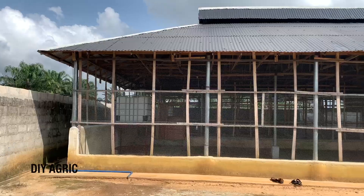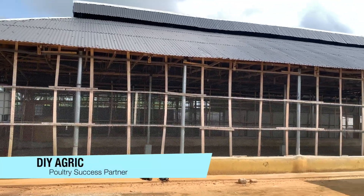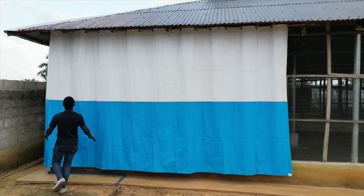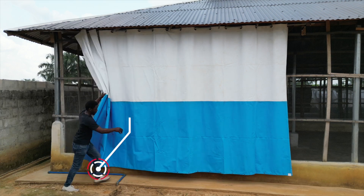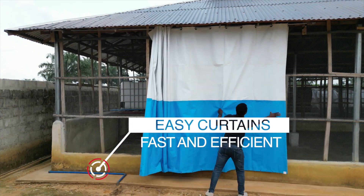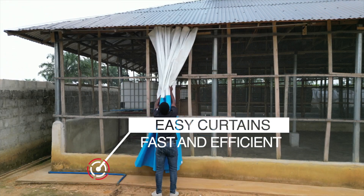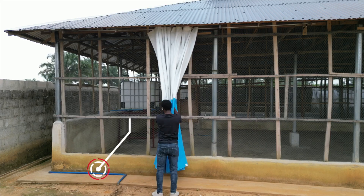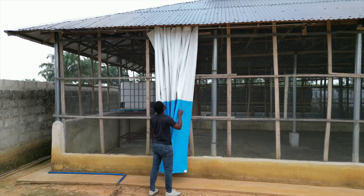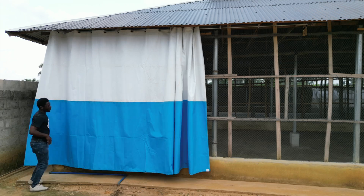This is the first genius idea I wanted to steal from this project. You can see the way the curtain is being pulled. Probably you're on the farm as a worker, or your workers are on the farm, and rain starts to fall — it's very easy to just pull the curtains and cover the house. And if you want to fold it back up, it's just as easy. It's just done like a curtain in the house, easy to open and to close.